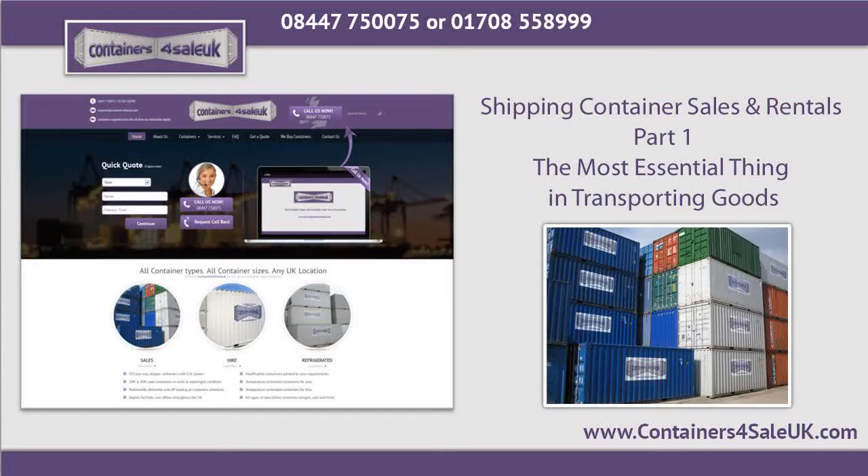Also, these containers have dual swing doors which normally open for about 270 degrees. Because of this, it is much easier for the user to store several products in them. If you are looking for shipping container sales and rentals, please call Containers for Sale UK on 08447-750-075 or 01708-558-999.